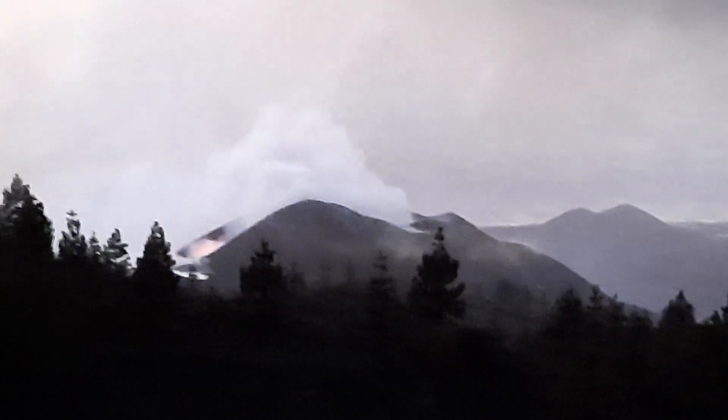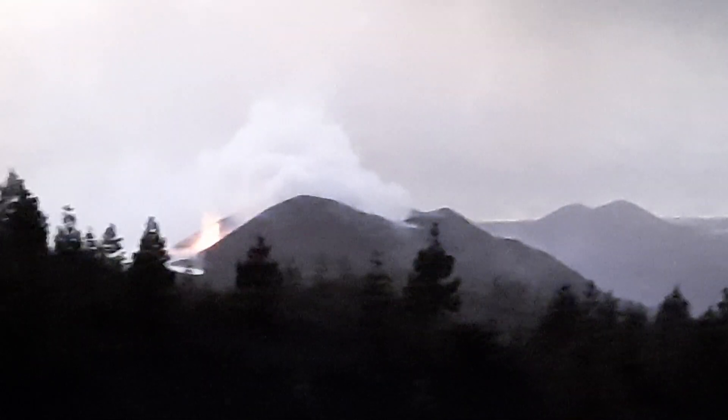Rather brilliant. The dark particle emission from the main vent seems to have stopped — there's mainly water vapor coming out. But now we also have a little bit of Strombolian explosive activity at the side vent here.